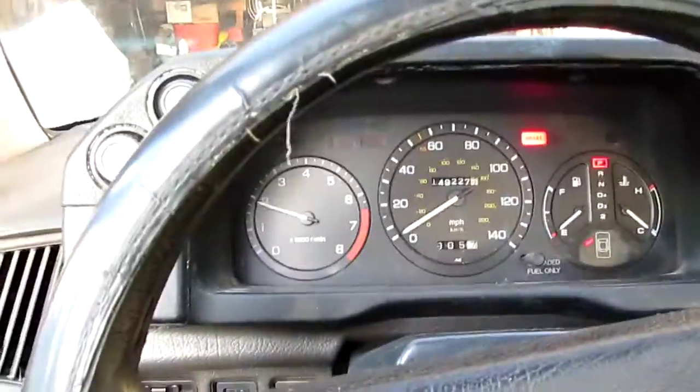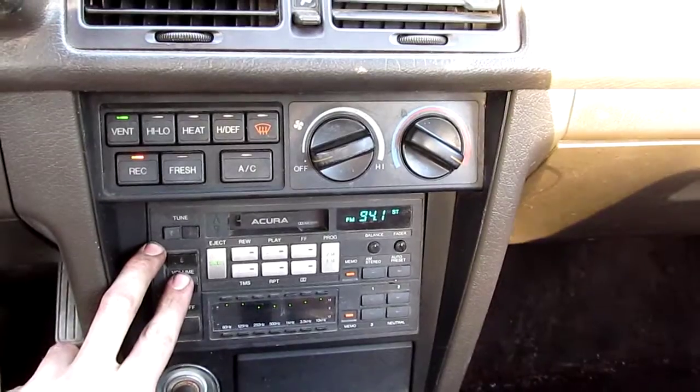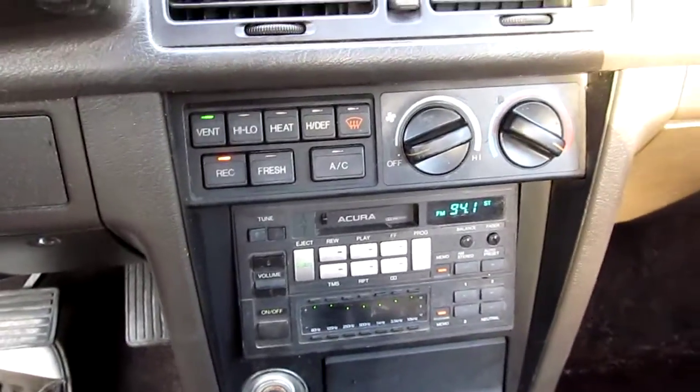Power trunk works. The radio works good. It came with an aftermarket Sony as well that was installed. I put the original back in for now — I have a Sony with an iPod hookup.